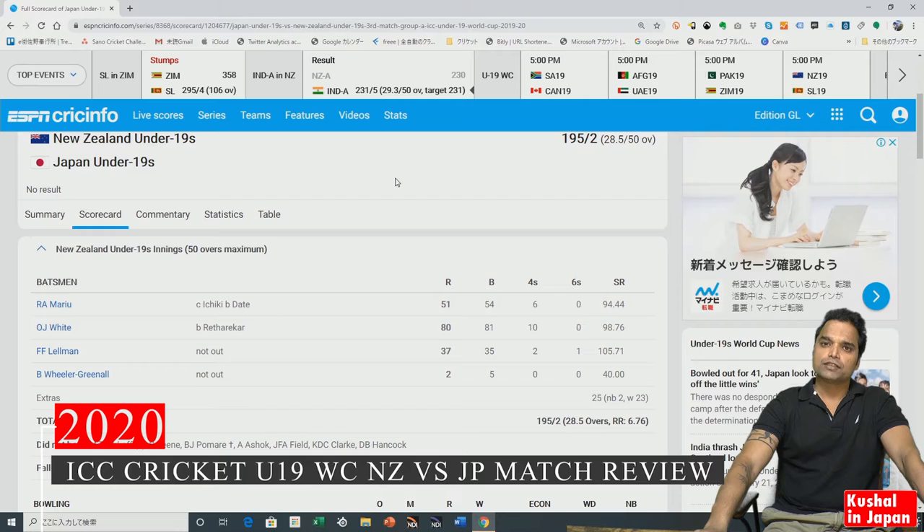This is the scorecard as you can see on the screen. The first wicket of New Zealand fell on 119 in the 16th over, and they had a wonderful start. The Japanese bowlers were hit all around the park — an average run rate of eight runs per over was maintained by New Zealand, and they were going really strong.